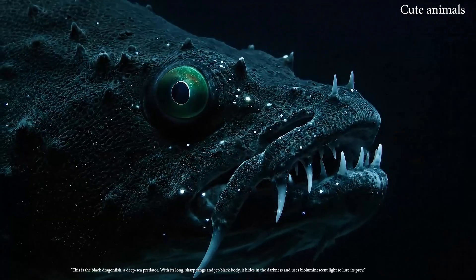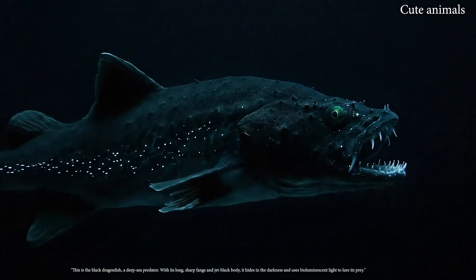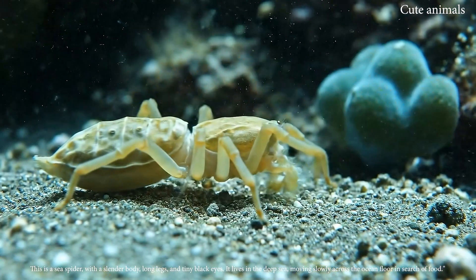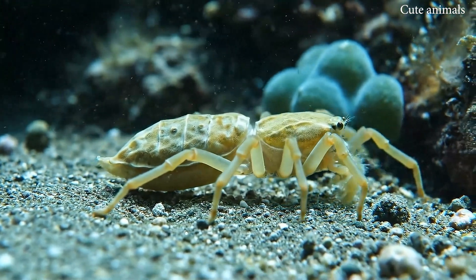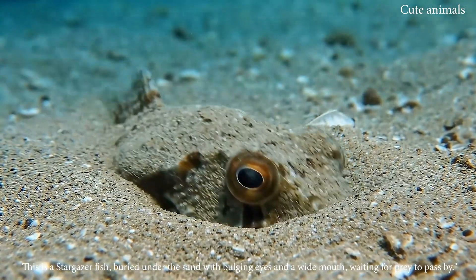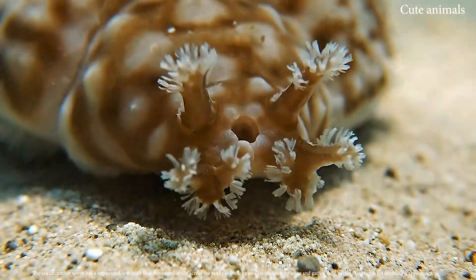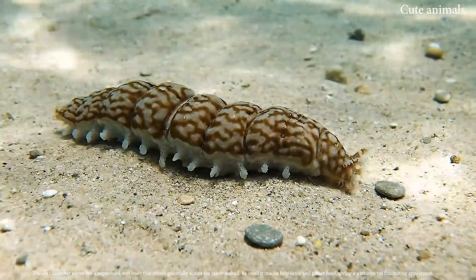This is the black dragonfish, a deep-sea predator, with its long sharp fangs and jet-black body. This is a sea spider, with a slender body, long legs and tiny black eyes. This is a stargazer fish, buried under the sand, with bulging eyes and a wide mouth waiting for prey. The sea cucumber has a segmented, soft body that moves gracefully across the sandy seabed.